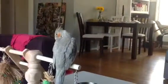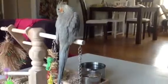Hello, this is a video on care for your pet Cockatiel. This is my phone Cockatiel Tay-Tay.